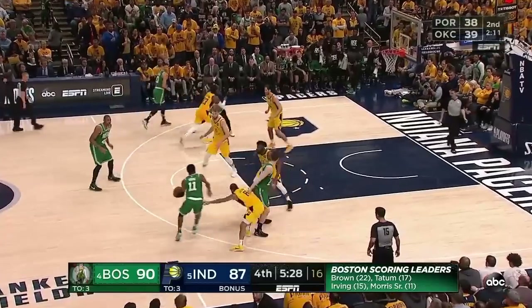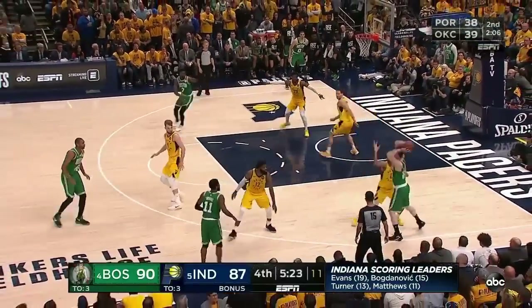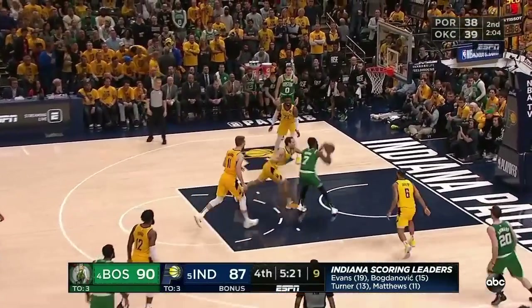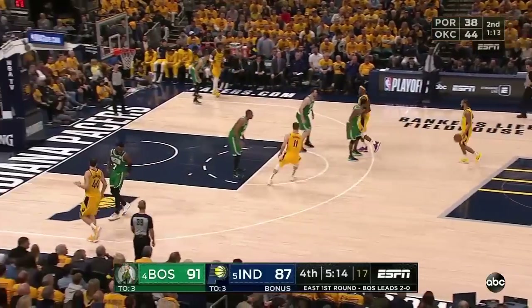That was a good play. Hayward double-teamed on the catch. Ten on the shot clock. Jalen Brown draws the foul. Missed the second free throw — it's a four-point game.